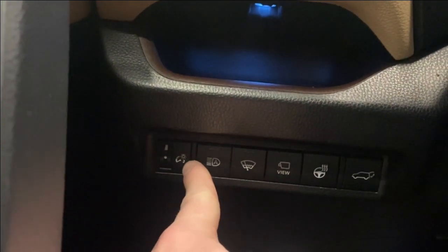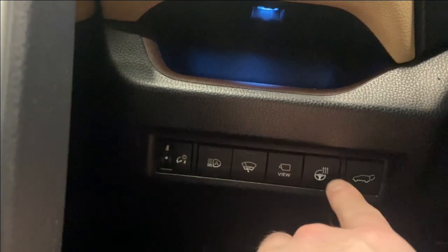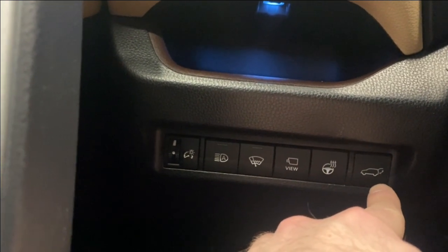On the left side here we do have our digital gauge cluster dimming controls, your automatic high beams, your wiper blade de-icer, your camera view, as well as your heated steering wheel and your power trunk.